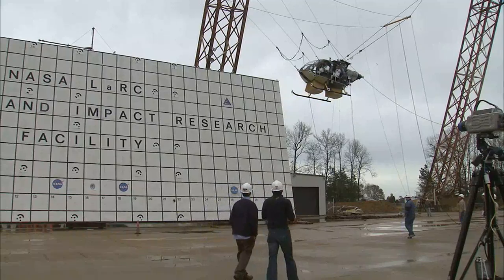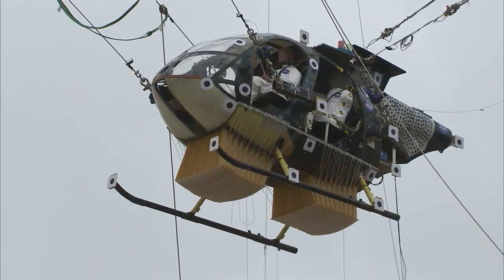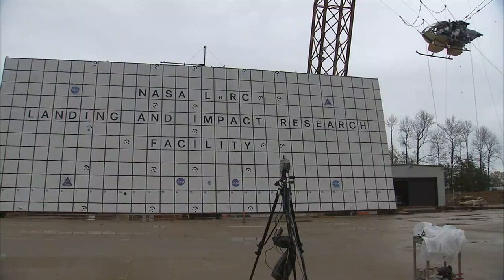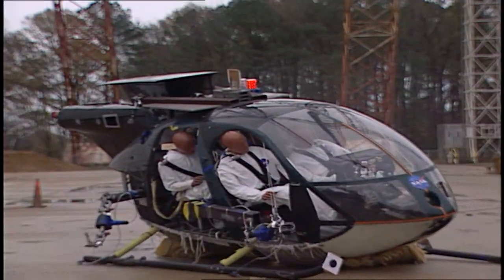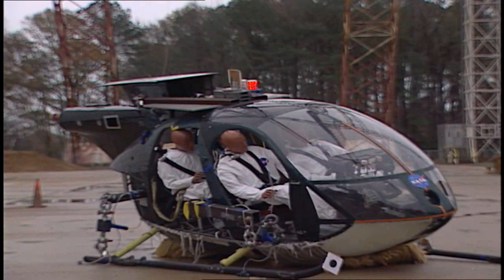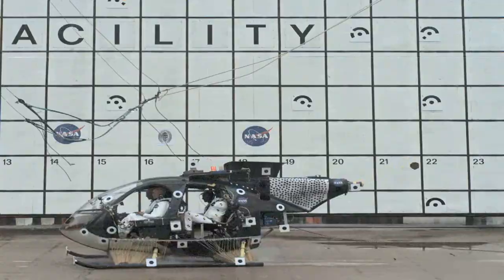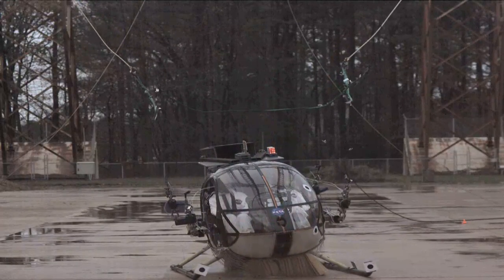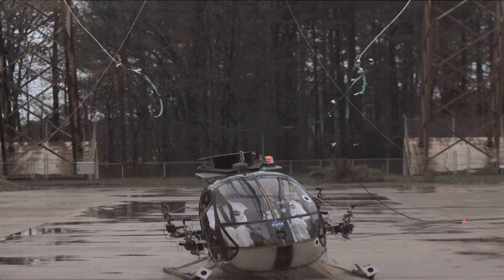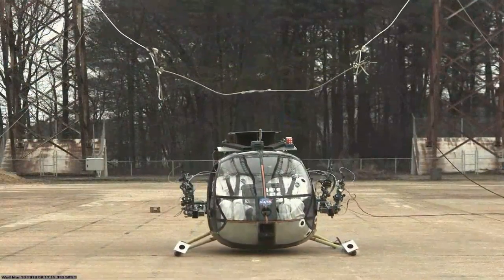If developed further, researchers say similar technology might someday help prevent injuries. The helicopter was dropped from the same height with the same dummies and instruments inside. But the accordion-like cushion did its job and the helicopter and its occupants survived intact enough to be crashed another day for the final time.